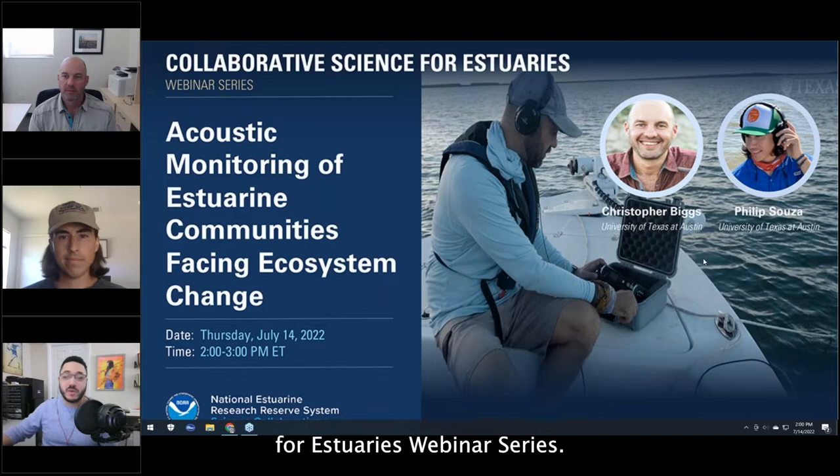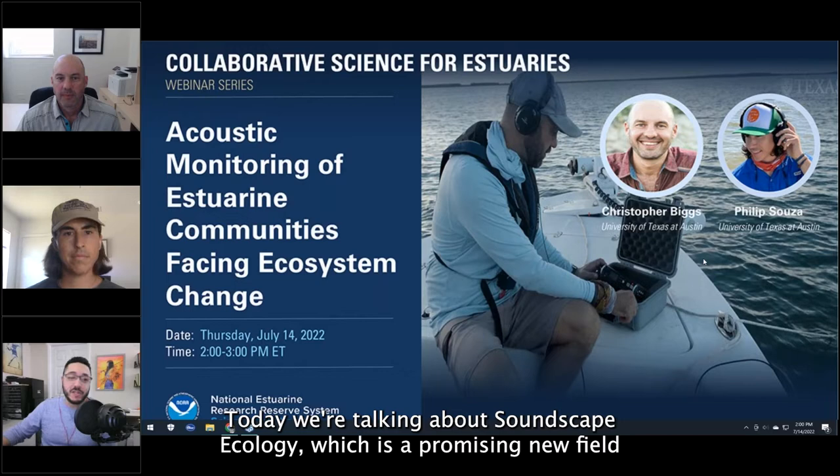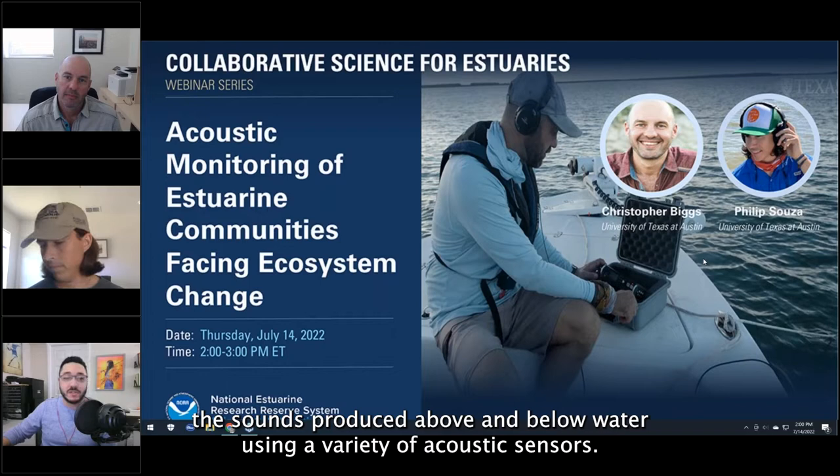Hello everyone and welcome back to the Collaborative Science for Estuaries webinar series. This is our last webinar of the summer before we take a short break. Today we're talking about soundscape ecology, which is a promising new field that studies the sounds produced above and below water using a variety of acoustic sensors.